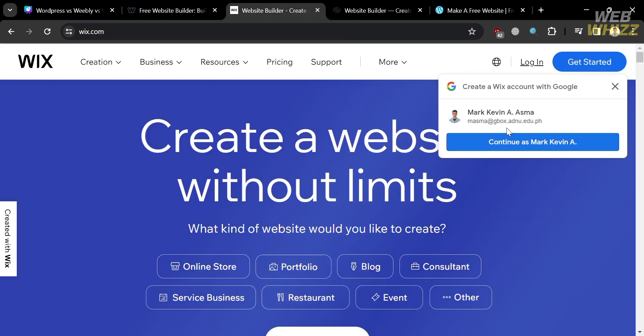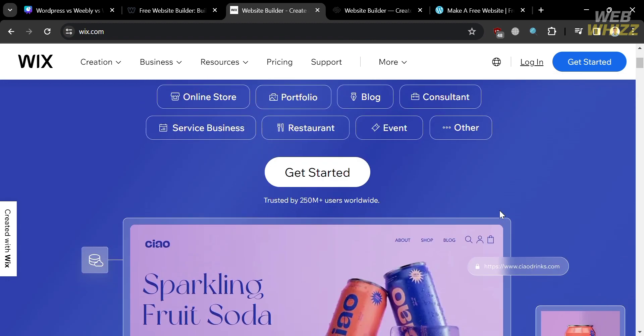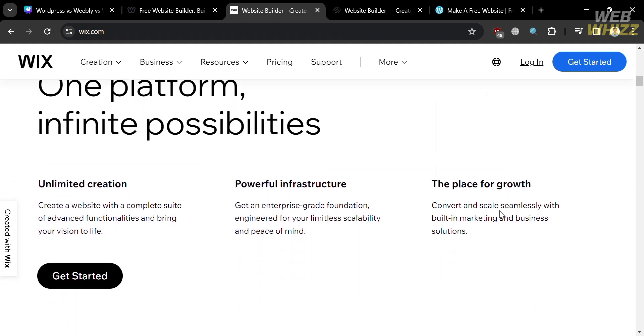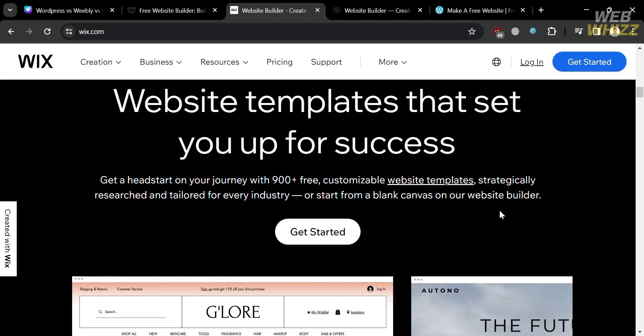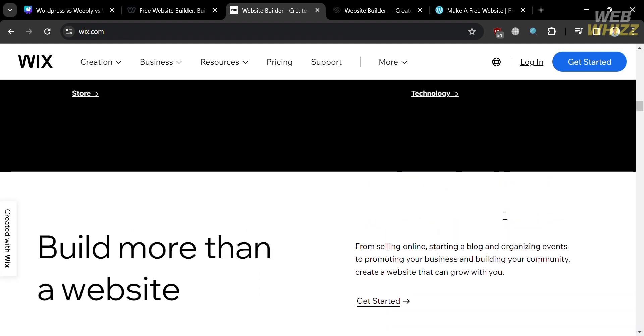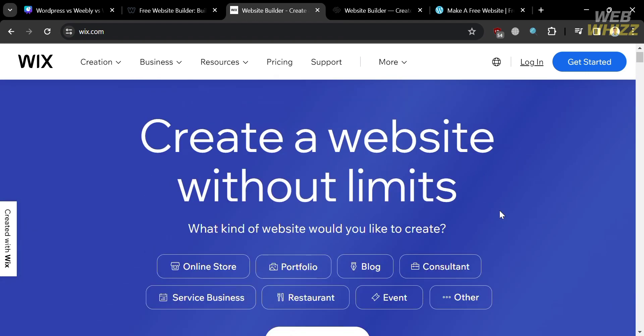On the other hand, Wix is a cloud-based website builder that lets users create great-looking websites without needing to know how to code. It is known for its user interface, flexibility, and extensive set of features, making it a popular choice among individuals and businesses seeking to create websites. With Wix's e-commerce capabilities, users can set up stores with product listings, inventory management, secure payment processing, and order tracking.